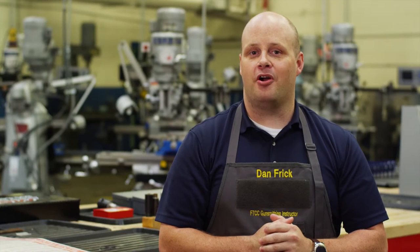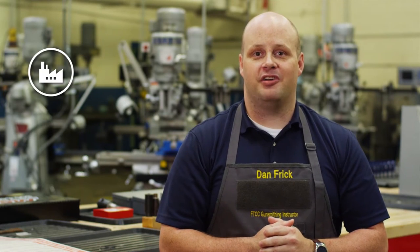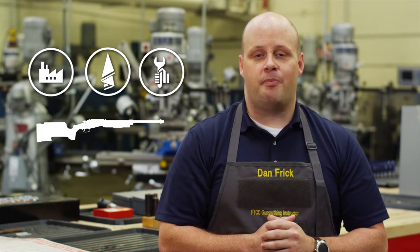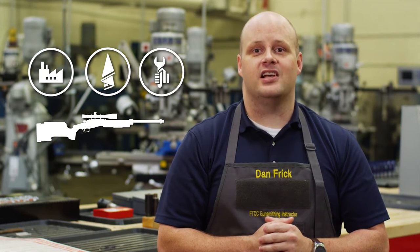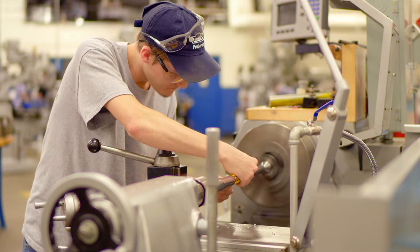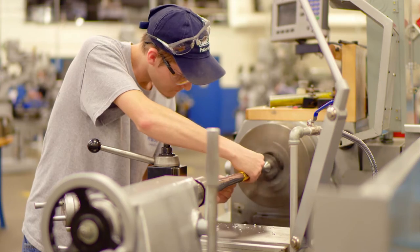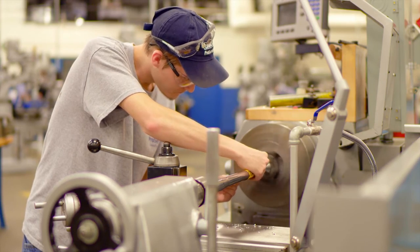As a student in our program, you'll learn all about the manufacturing of gunsmithing tools, restoring firearms, stock making, barrel work, repair and customization in a hands-on learning environment. Choose the certificate option to learn the basics and become a hobbyist, or earn the full associated applied science degree to qualify as a professional gunsmith.